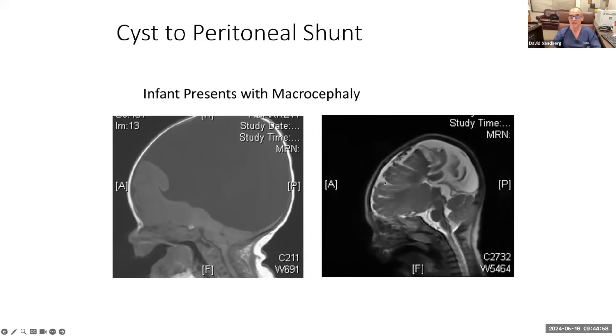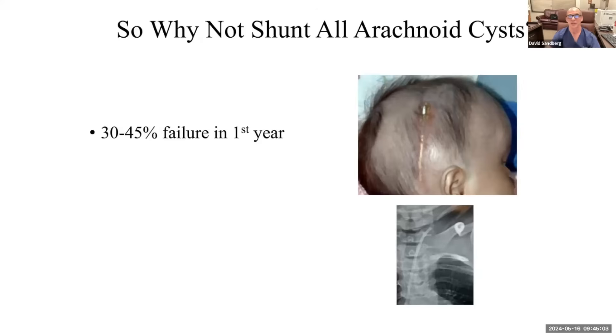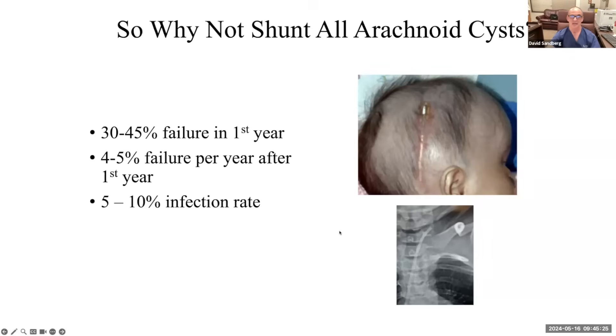You might ask, if you can get results like that with a shunt, why not just shunt every patient? The answer is that shunts have a very high failure rate: a 30 to 45% failure rate in the first year. Here are a couple of complications I've seen — the shunt eroding through the skin in a baby with a thin scalp, a disconnection of the shunt, and many others. There's a 4 to 5% failure rate per year after the first year, and in the medical literature a 5 to 10% infection rate.